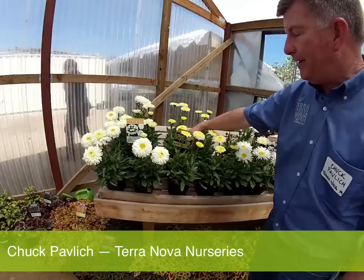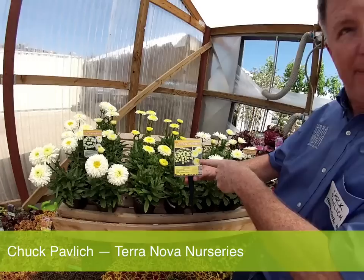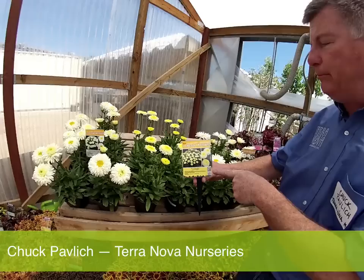Next is Luna, and Luna is a nice bright yellow. It's a long-lasting color, and the flowers on Luna last a long time. The coolest thing about this plant is that this one-year-old plant in the photo had 96 flowers on it at the same time. So it's just an amazing flower machine — blooms and blooms and blooms.